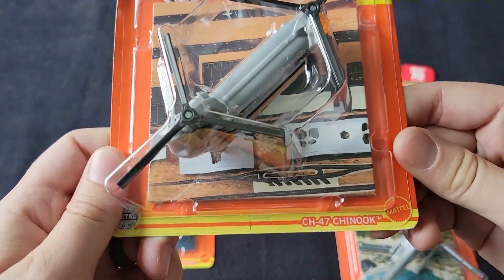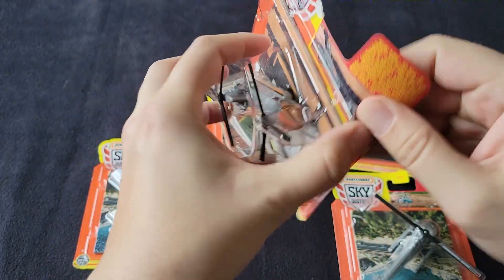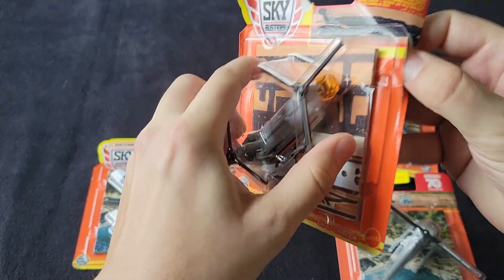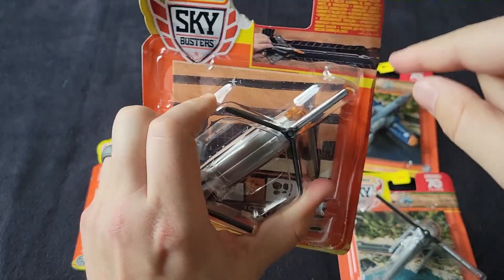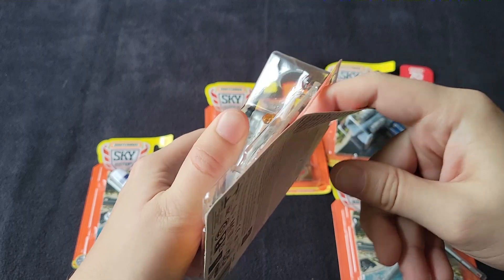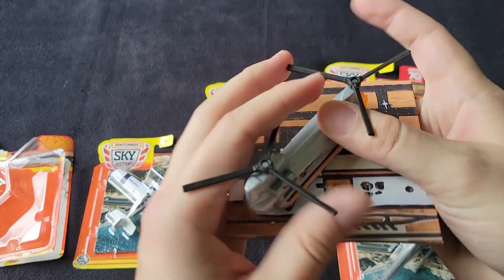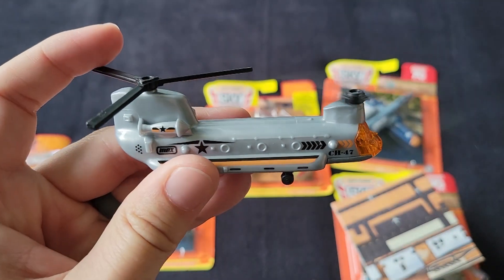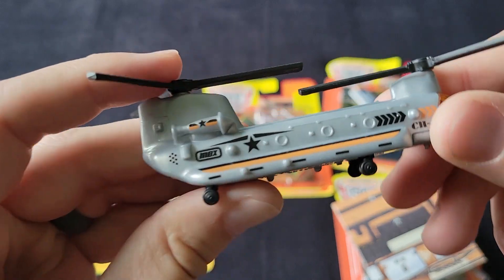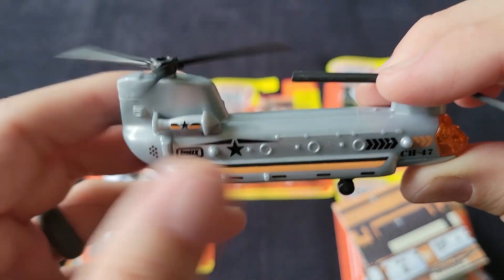First up, we've got the Chinook and this isn't in like any camo type livery, but it is in a pretty cool livery. What I also like about these is that they come with their own runway. So for the helicopters, you can have a helicopter landing pad. It's really cool to see helicopters and add them to the collection.